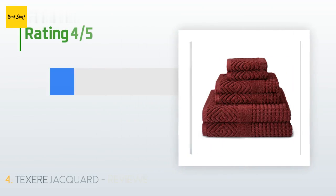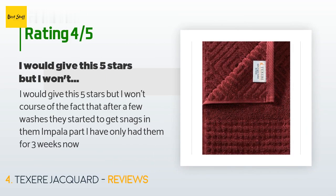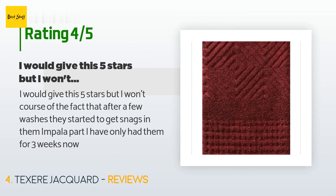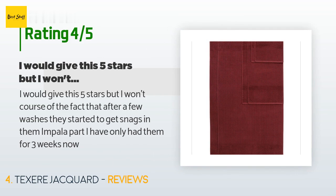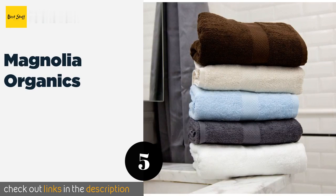This product is rated 4.3 stars from 141 customer reviews. A customer said: 'I would give this five stars, but I won't because after a few washes they started to get snags in them — and I've only had them for three weeks.' The next product on our list is Magnolia Organics.